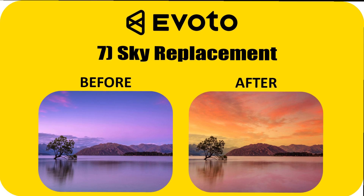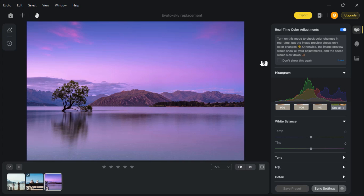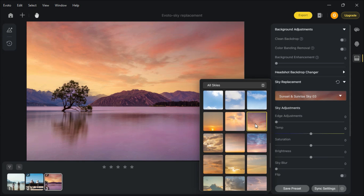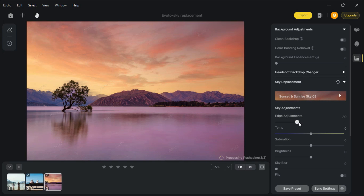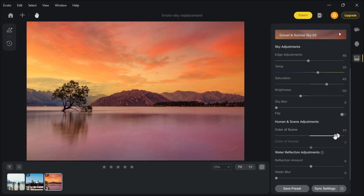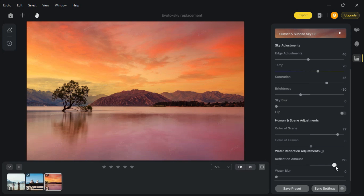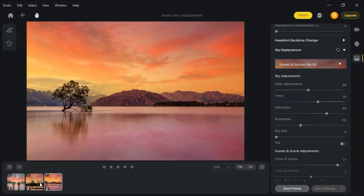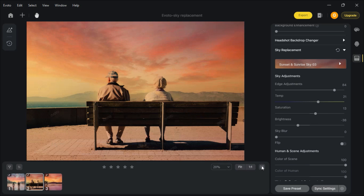My favorite feature — sky replacement. Go to Background Adjustments, select any sky you like, and adjust the slides to your liking. Wow, this is breathtaking. This is the best sky replacement AI technology I have ever seen.